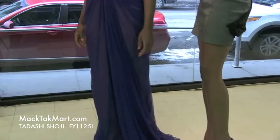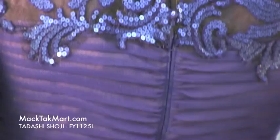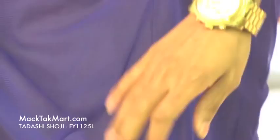As we turn around we can see that the zipper is invisible. It has ruching in the midsection of the waist, which is absolutely amazing, continuing to the midsection of the buttocks. It actually has a train as well.